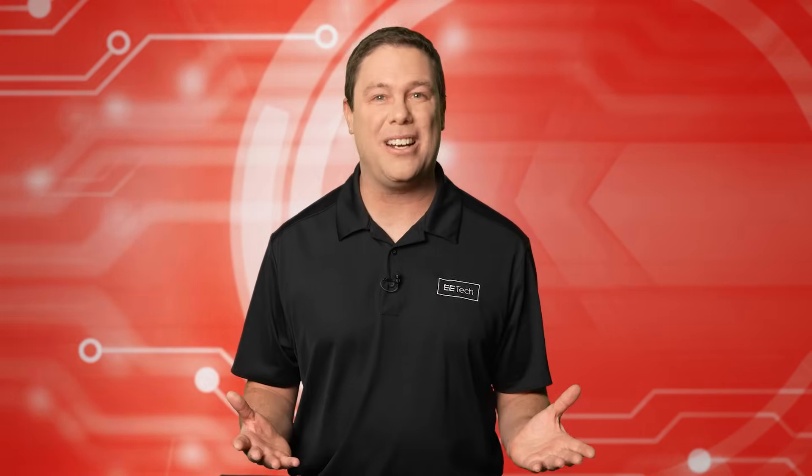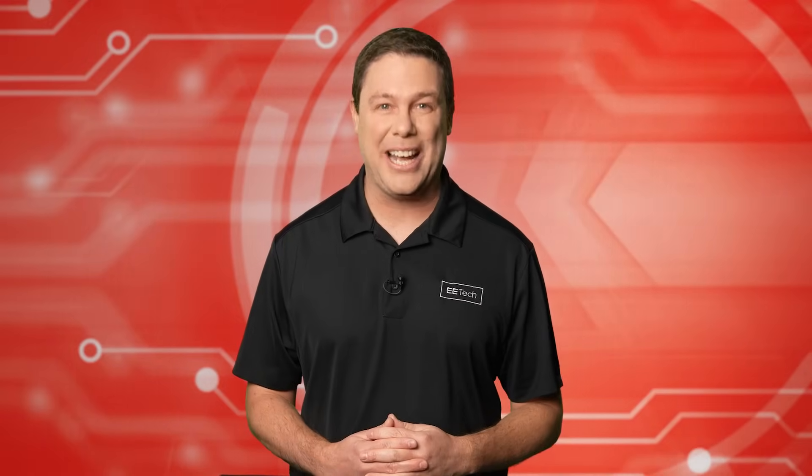And if you need more brightness in your life, stay tuned for our premier product highlight, sponsored by Mauser Electronics.